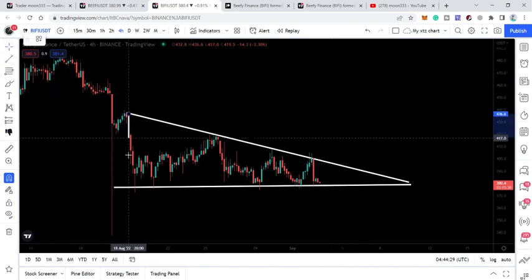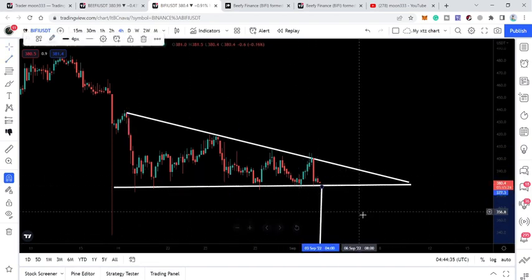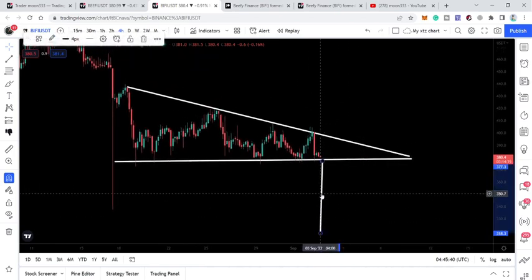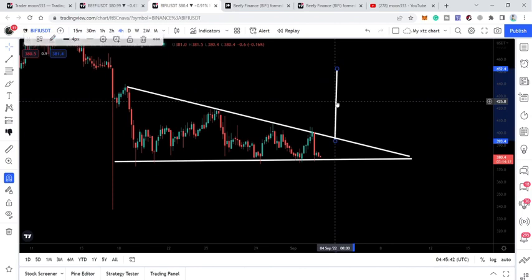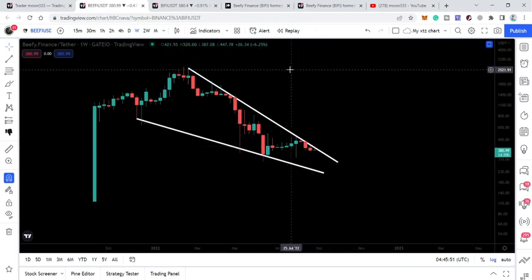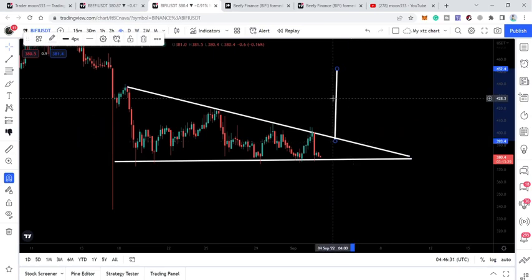For the triangle targets: if Beefy Finance breaks down the support of the triangle, the downside target can be $318 dollars. In case of a breakout to the upside, the target can be $450 dollars, and in that situation we can also break out the big resistance of the falling wedge pattern. The target for the falling wedge is approximately $2,520 dollars at the top of the wedge.